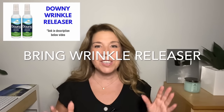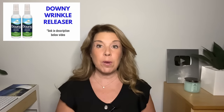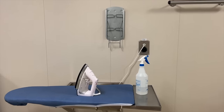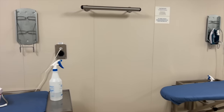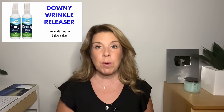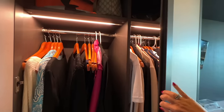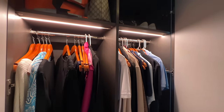Bring Downy Wrinkle Release. On cruise ships you generally don't have an iron or clothing steamer, and many ships don't have a laundrette either. So you'll want a wrinkle release spray for your clothing. A little hack: if you have a hair straightener, make sure it's clean, and you can use it to straighten out wrinkles on the bottom of shirts and skirts.